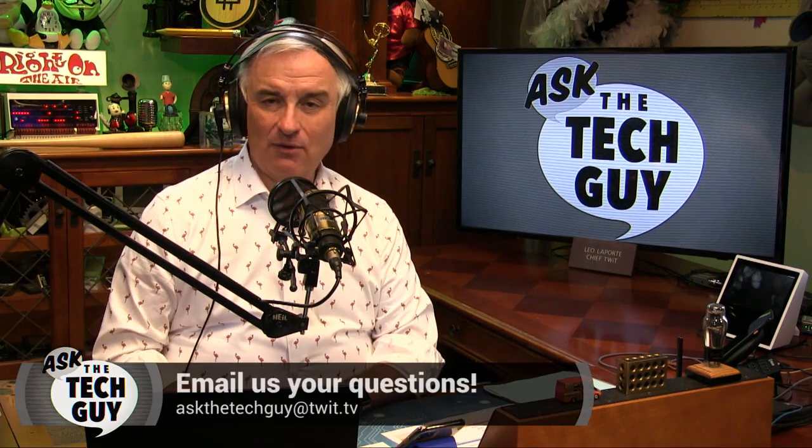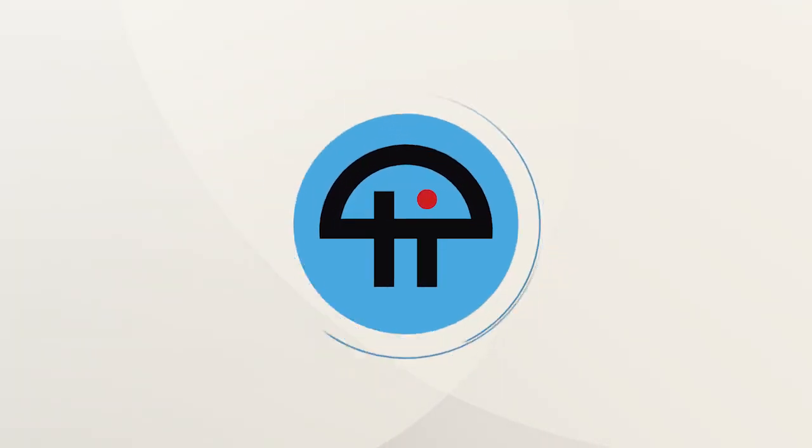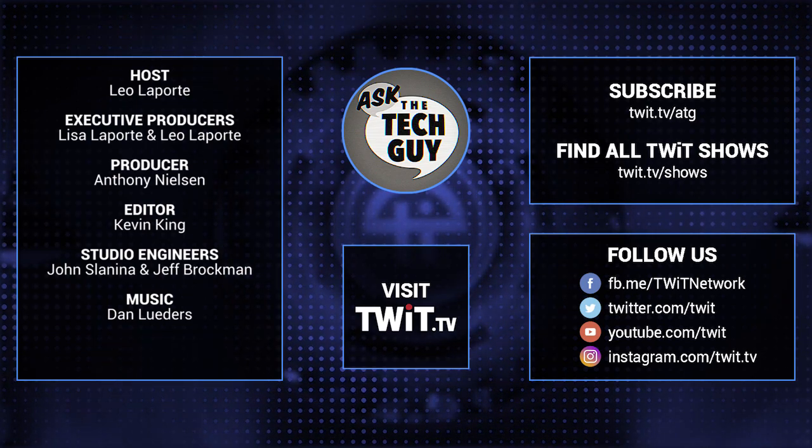That's it for this episode of Ask the Tech Guy. We do this every Monday — I hope you'll tune in. We have audio and video versions; best thing to do is subscribe in your favorite podcast client. The long form of Ask the Tech Guy is the Tech Guy radio show — six whole hours every Saturday and Sunday, and we have a podcast for that too, just search for The Tech Guy. Come back next Monday for another Ask the Tech Guy. If you want to send me a question, email askthetechguy@twit.tv. I'm Leo Laporte, your Tech Guy — we'll see you next time.